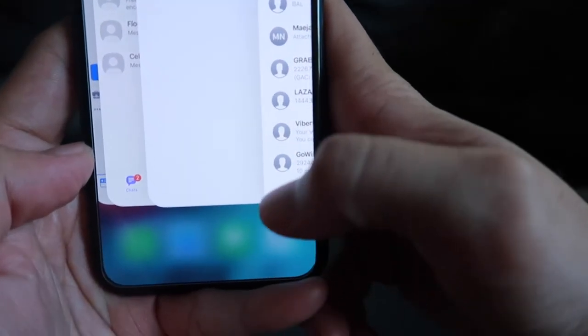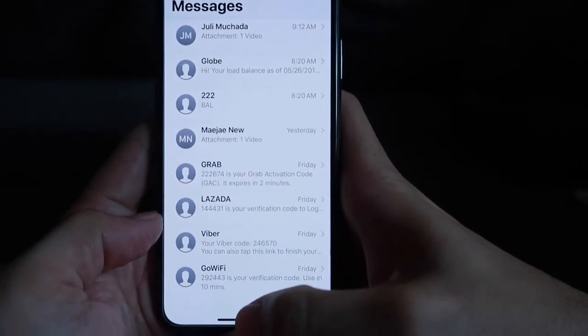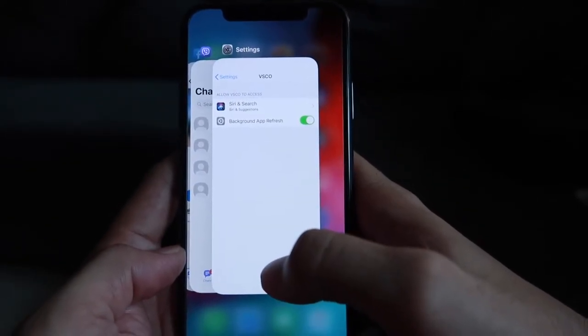Wala siyang home button — makikita mo. So kung gusto mo siyang i-close, i-drag mo lang siya tapos stay mo, hold, and close.